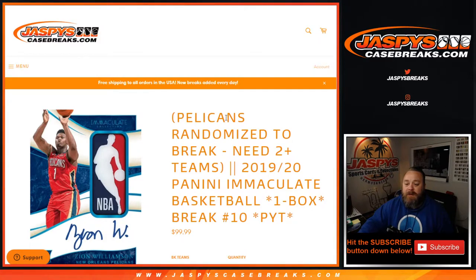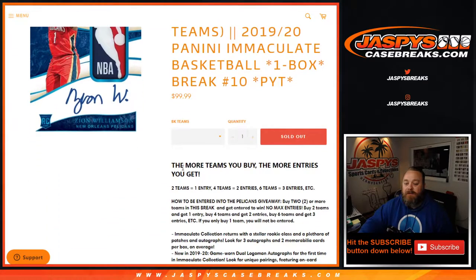We're giving away the Pelicans if you had two or more teams. The way this works: the more teams you buy, the more entries you get. Two teams, one entry. Four teams, two entries. Six teams, three entries, and so on and so forth.